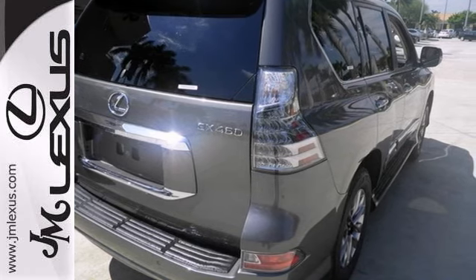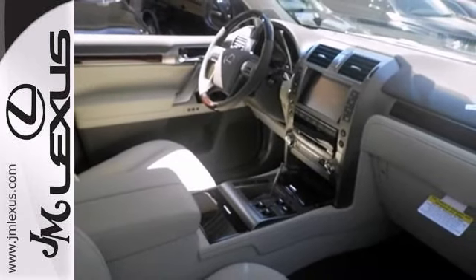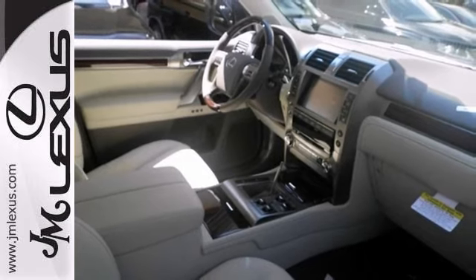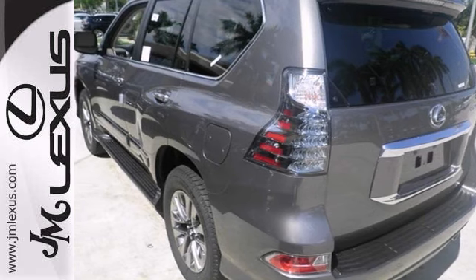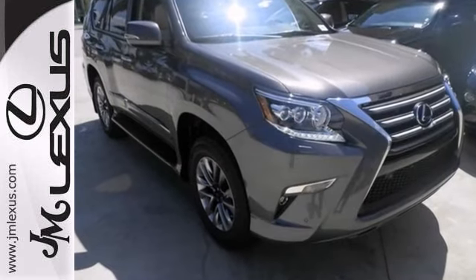And that makes this Lexus really hard to pass up. This first-class luxury SUV has grippy four-wheel drive that will handle anything Mother Nature decides to throw at you. Come on out and see us today and take it for a test drive.